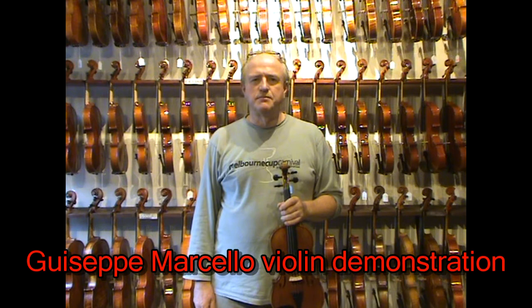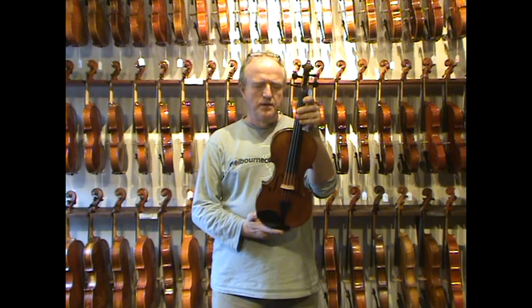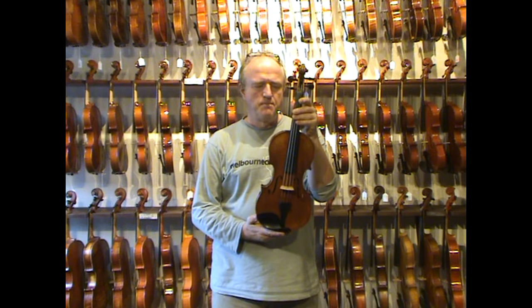Hello friends. My name is Dietrich Lasser from Animato Violins in Brisbane, Australia. This violin is so beautiful. Everybody loves it. It's called Giuseppe Marcello. It's one of our top violins that we sell, and I haven't seen anybody who didn't like the sound.